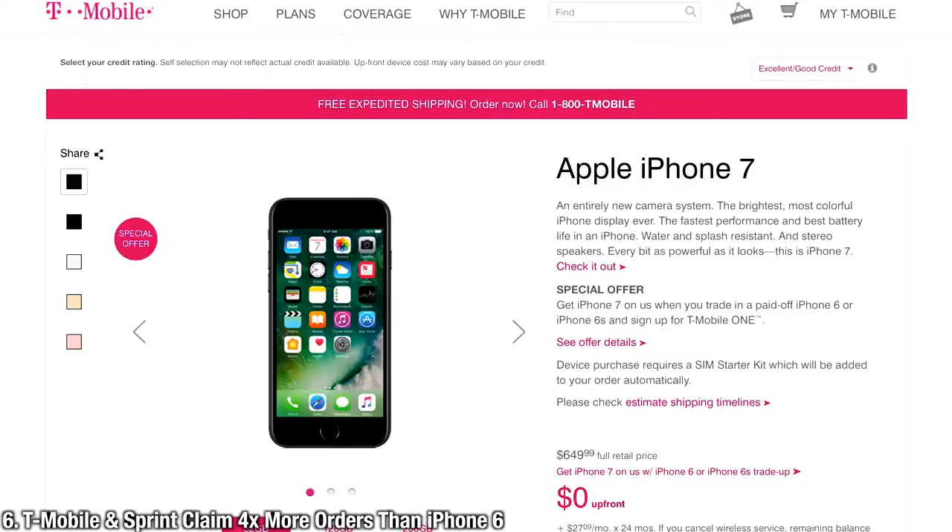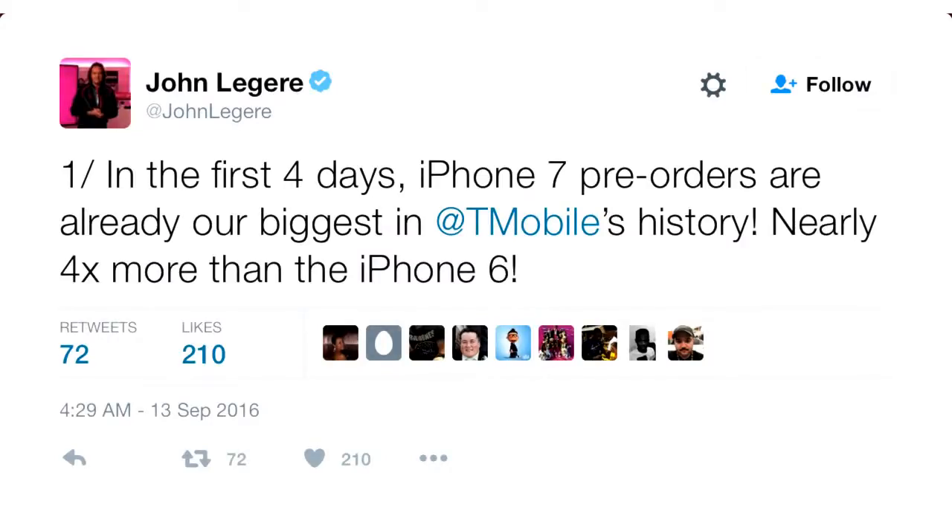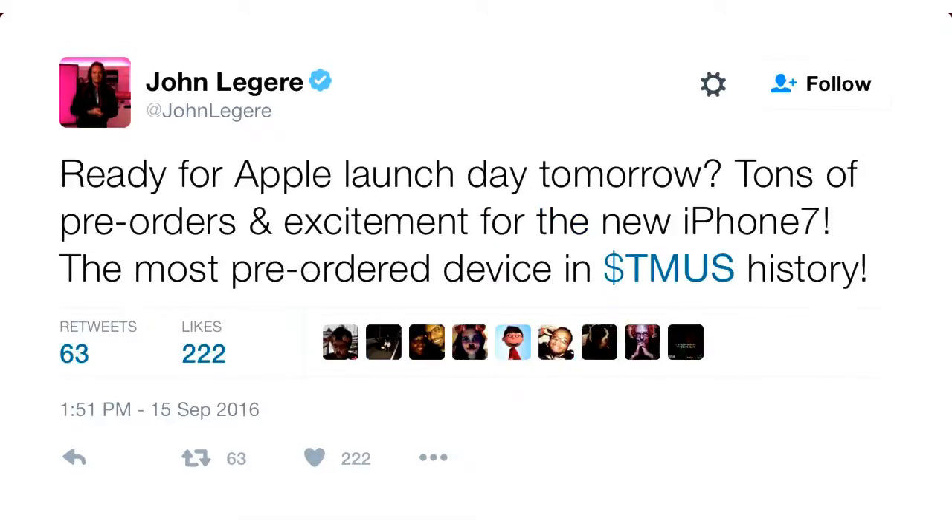The iPhone 7 is really exceeding expectations. Both T-Mobile and Sprint are claiming it beat iPhone pre-order records by four times. T-Mobile's CEO claims it's the most pre-ordered device in T-Mobile USA history. Who was it again that said nobody would buy a phone without a headphone jack?